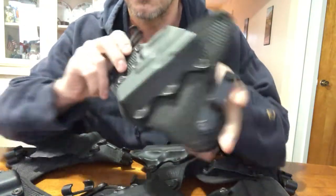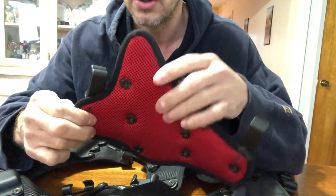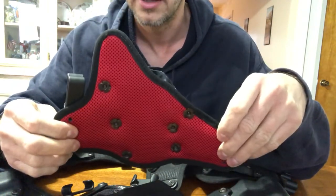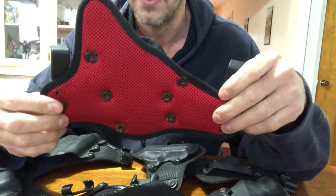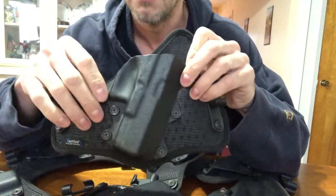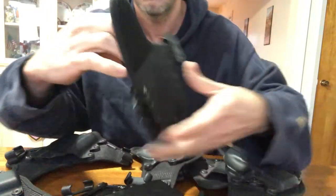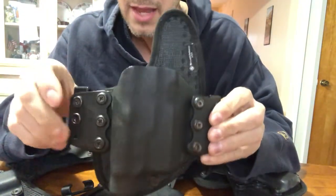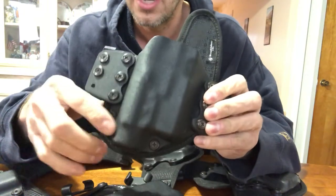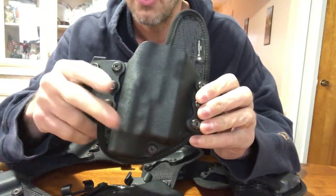You also have holes — which are quite easy to see on the back right here — to adjust the ride height of the holster, depending on whether you want it deeper inside your pants or above. These are inside the waistband holsters — I guess I should have said that. They do make an outside the waistband holster, which I actually have right here. I believe it's called the Flex. I do like this holster — it is for a Glock 19 with a TLR1 Streamlight weapon light.